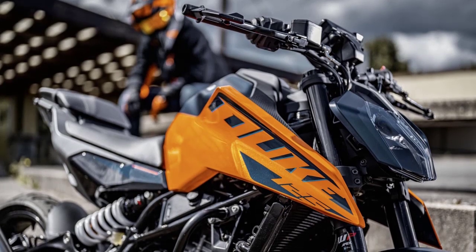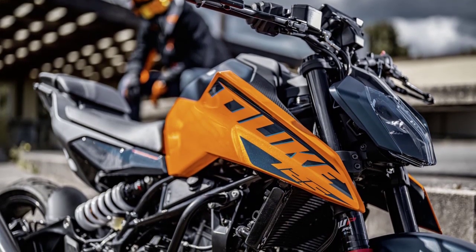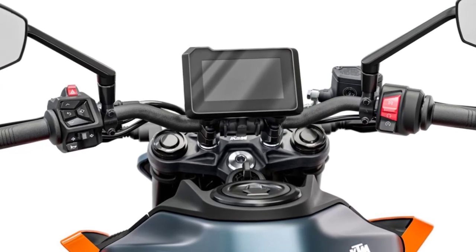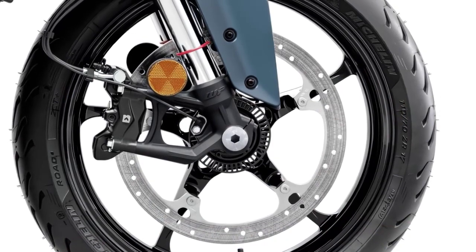Now let's talk tech. KTM has equipped the 2024 Duke with a range of modern features. The 2024 KTM 125 Duke shares its 5-inch TFT display with the KTM 390 Duke, with the option of a track screen, and cornering ABS as standard.